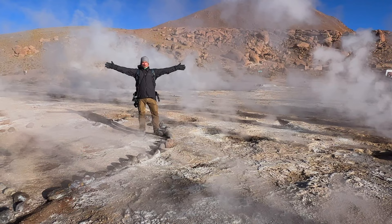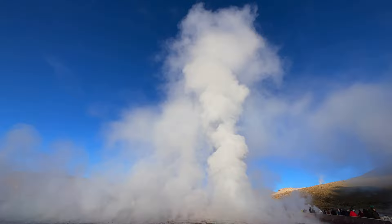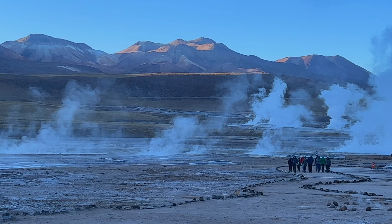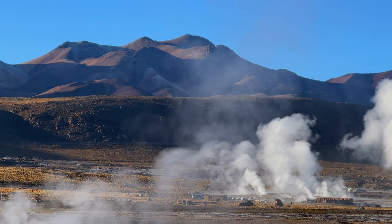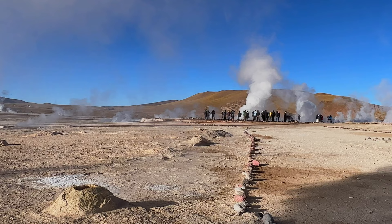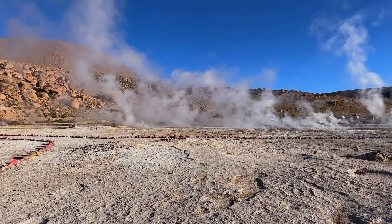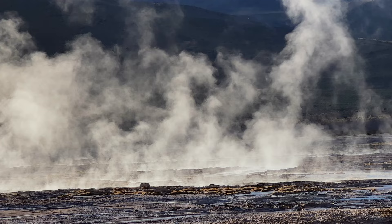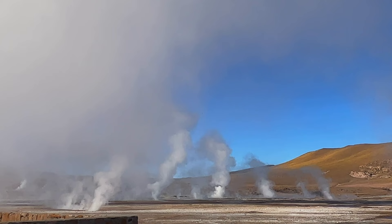Welcome to the El Tatio Geysers! We have arrived at El Tatio Geyser, the third largest geothermal area in the world. It's pretty incredible — we're at 4,300 metres and it's about minus 13 degrees Celsius. When you come out here, you want to come in the morning because that's when they are most active. The El Tatio Geyser Field is located at 4,300 metres, or 14,000 feet above sea level, making them the highest altitude geysers in the world. Make sure to layer up, it's freezing, and take your time because the high elevation means you will feel the altitude.